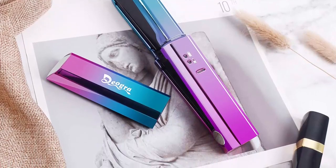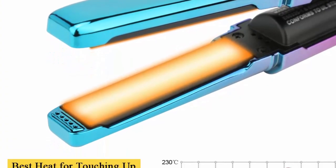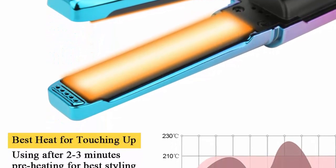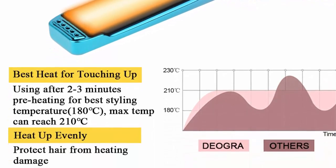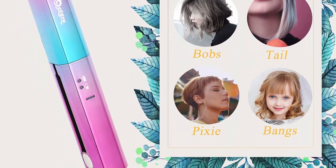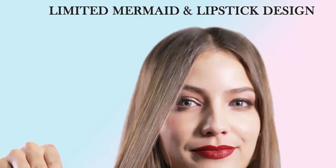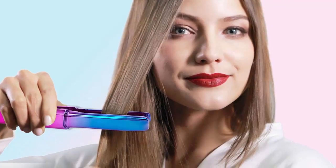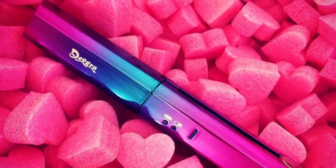Straightening and curling iron 2-in-1: the Diagra small portable flatiron allows you to create waves, curls, and pin-straight tresses perfectly. Floating plates avoid pulling or snagging and provide a smooth glide on your hair. Note: ideal for short, thin, fine hair and bangs, bobs — not recommended for thick and long hair. Ceramic tourmaline floating plates with negative ions release negative ions, eliminate static, reduce frizz, protect hair from heat damage, and keep hair silky and healthy.